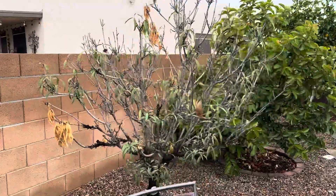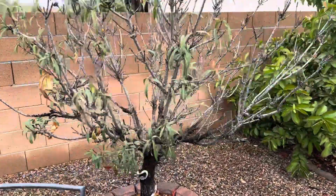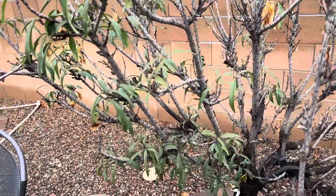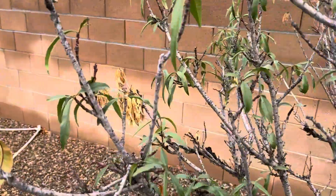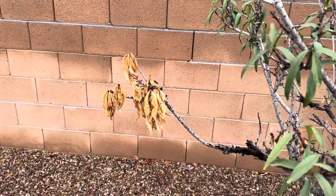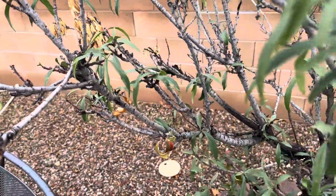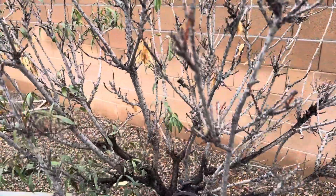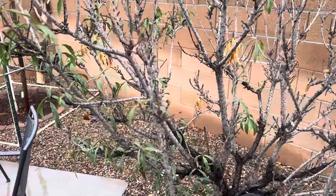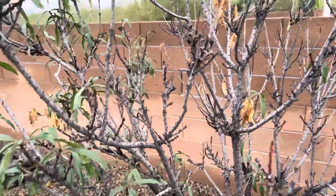Over here we've got the dwarf peach, which sent out new leaves after the summer when all of the old leaves got crispy and fell off. All these green leaves have popped out in the last two months or so. We're just starting to finally hit real cold weather, so I imagine these leaves will all die off.